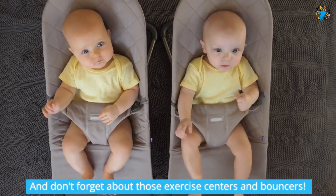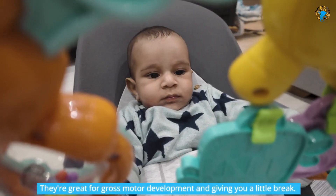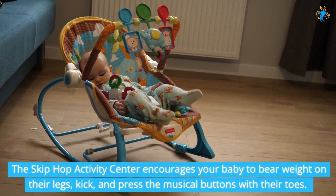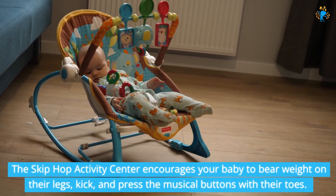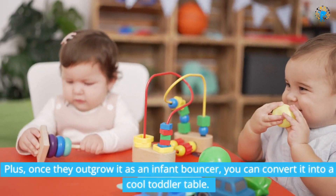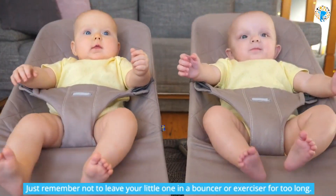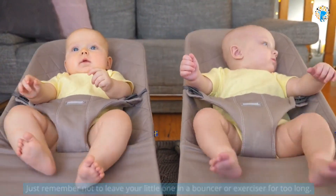And don't forget about those exercise centers and bouncers — they're great for gross motor development and giving you a little break. The Skip Hop Activity Center encourages your baby to bear weight on their legs, kick, and press the musical buttons with their toes. Plus, once they outgrow it as an infant bouncer, you can convert it into a cool toddler table. Just remember not to leave your little one in a bouncer or exerciser for too long.